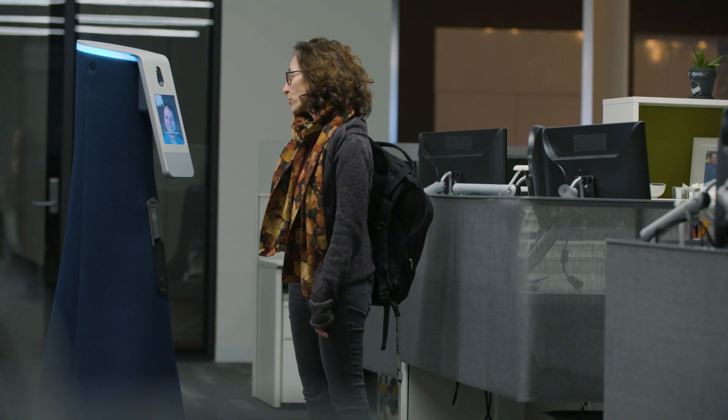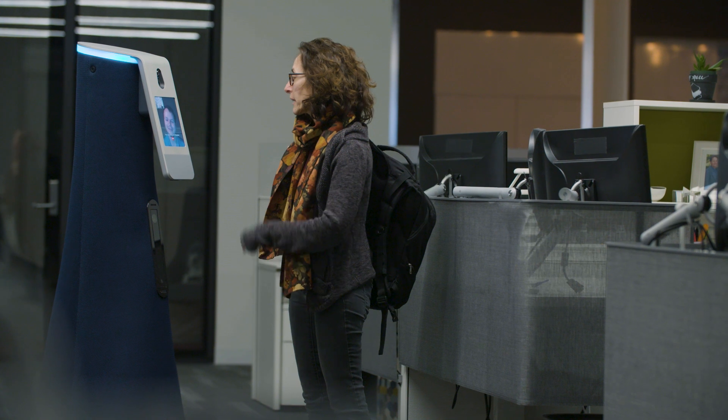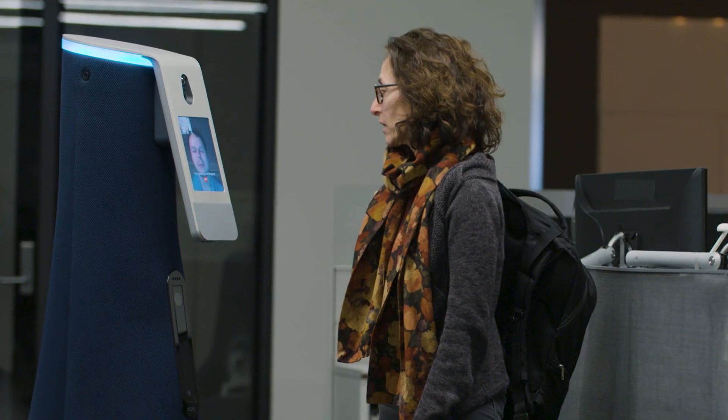Hey, I'm getting ready to go home. Could you call security and have someone walk me to my car? Sure, happy to.